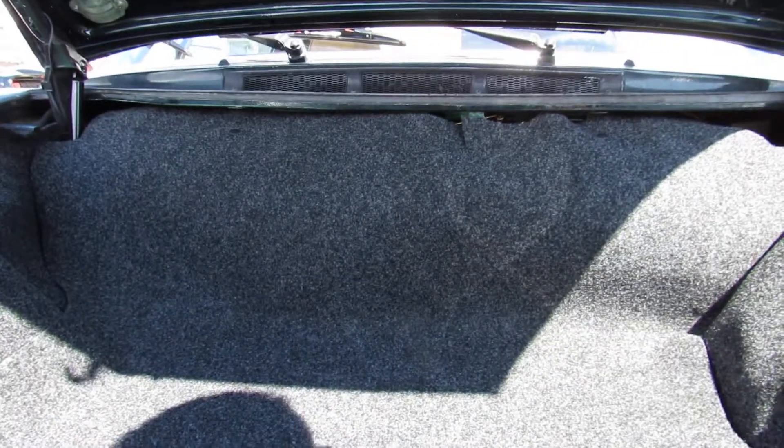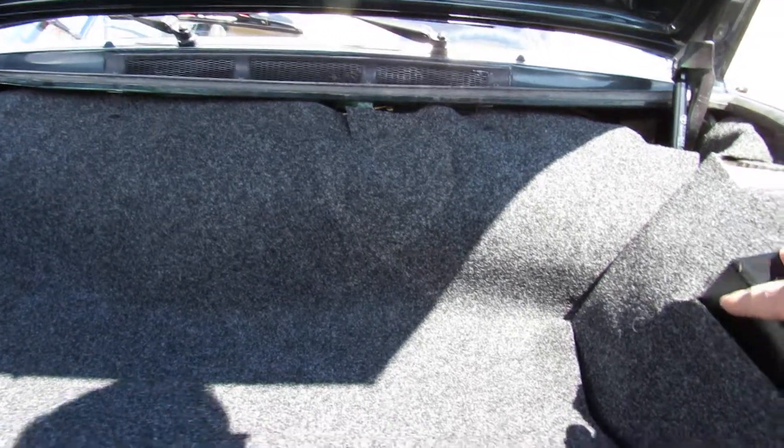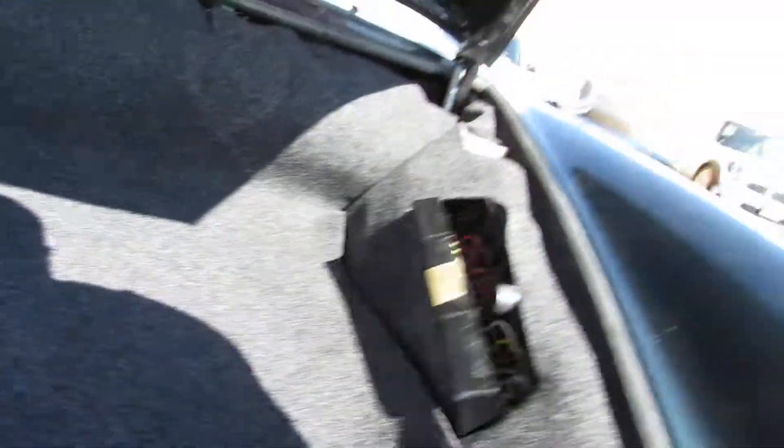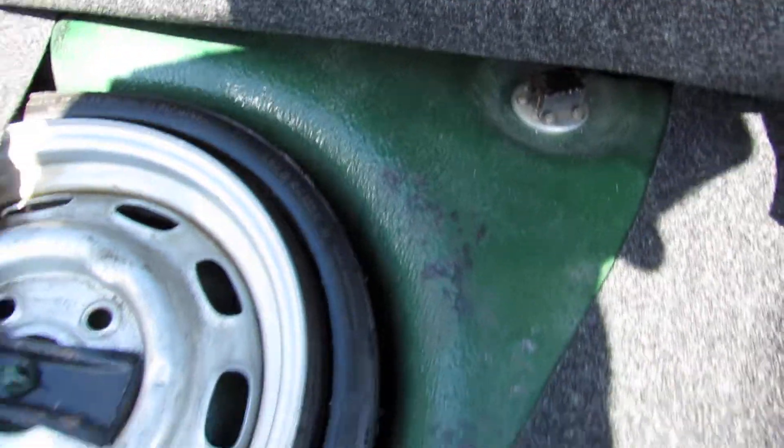Front trunk space — there's your spare tire. You can tell there's the original green still visible.